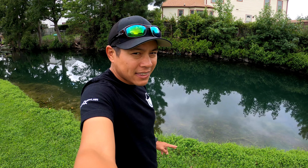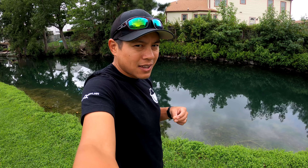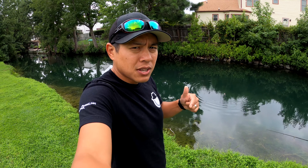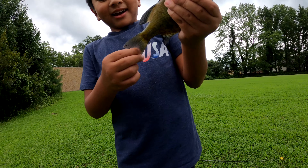Welcome back to another edition of Iggy Fam Fishing. We're back at the canal and today's episode we're going to try to catch as many species as we can. There are several different types of species within this canal: bluegill, catfish, carp, bass, minnows, and even turtles. We're gonna see how many species we can catch, so stay tuned.